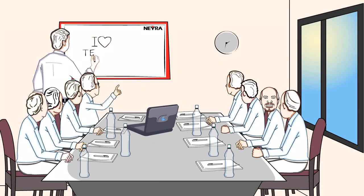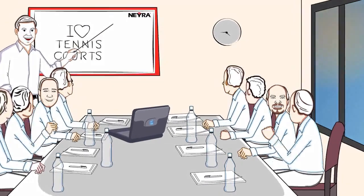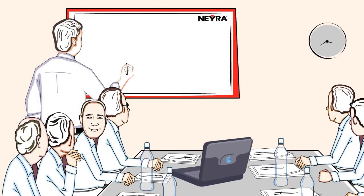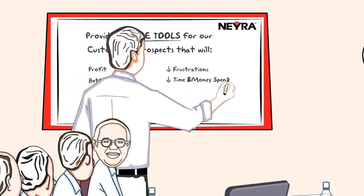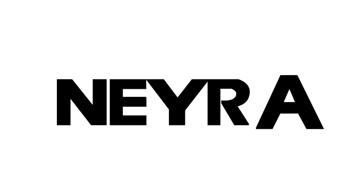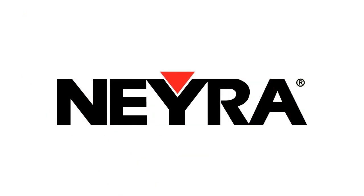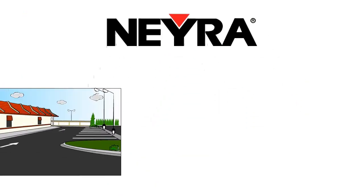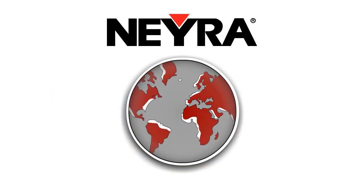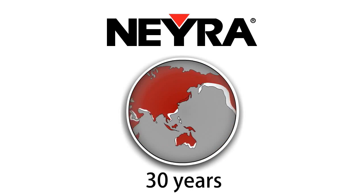We asked ourselves the same question and got the same answers. Create something where our customers will value us more than any other manufacturer. Deliver immediate results to our customers that will prove that working with Naira will make their life better. Naira Industries manufactures products used to maintain, protect, and beautify asphalt surfaces around the world for more than 30 years.